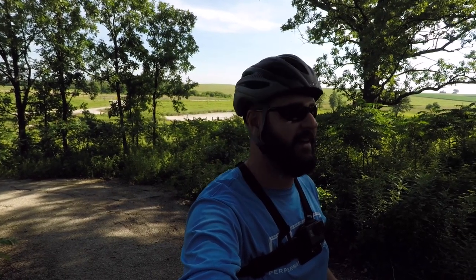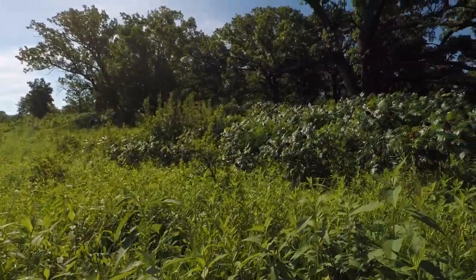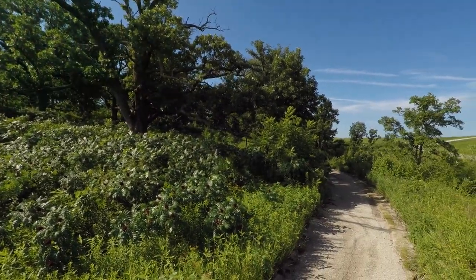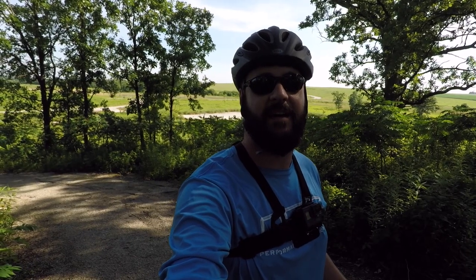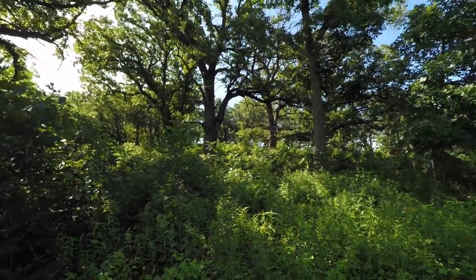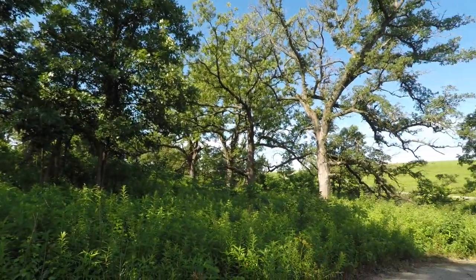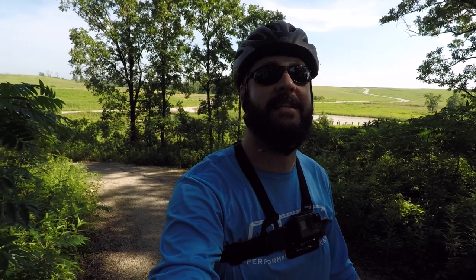This is the oak savanna restoration area, and a lot of Iowa's forests used to be this — these giant old oaks widely spaced out with not a lot of underbrush underneath. This is one of my favorite ecosystems. There are a few remnants left, and there are a few people doing restoration projects around Iowa, but we need more of these. It's going to take time. I love these ancient old oak trees.